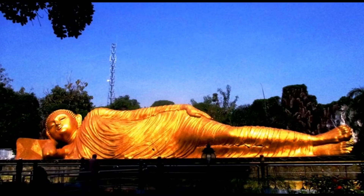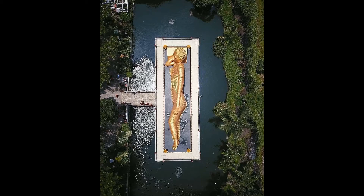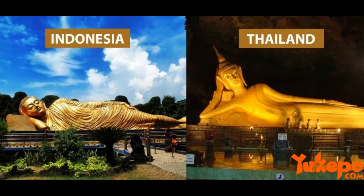Rupang Sleeping Buddha has a length of 22 meters, a width of 6 meters, and a height of 4.5 meters. The Sleeping Buddha statue is built on a fish pond and offers a beautiful panorama around it, adding to the majestic impression of the statue, which is now an icon of Mojokerto. Initially it functioned for worship, but eventually also became a tourist destination. To enter, you only need to pay 5,000 rupiah.